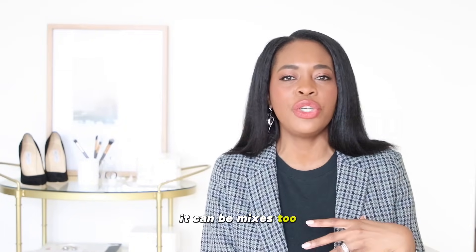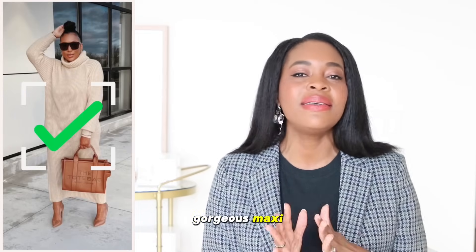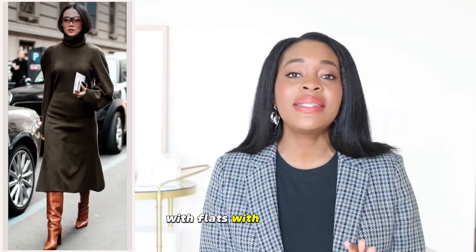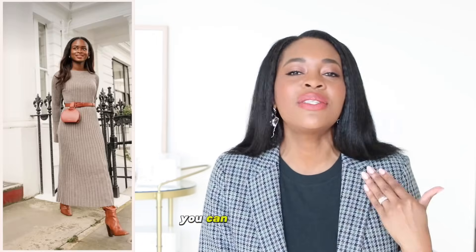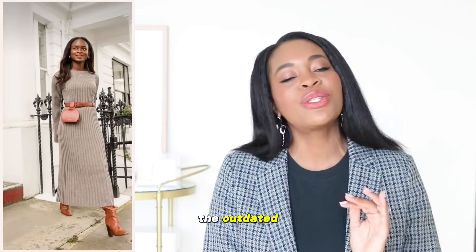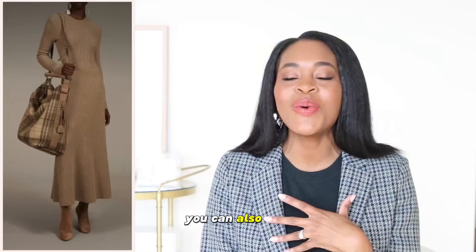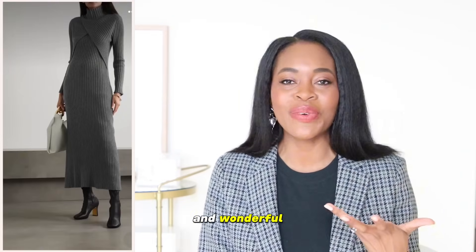Here are some examples of gorgeous maxi and midi pieces that you can style with boots, with flats, or with sandals if the weather calls for it. These are great options you can switch out the outdated sweater dress for — fabulous and classy ones that you can also belt and scarf and make look beautiful and wonderful.